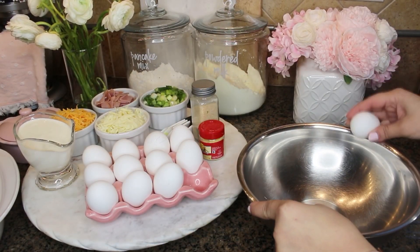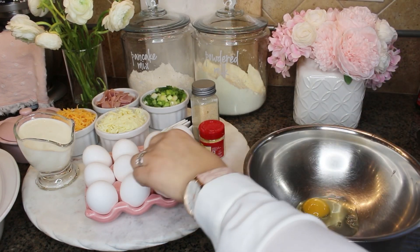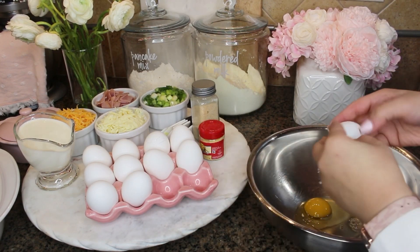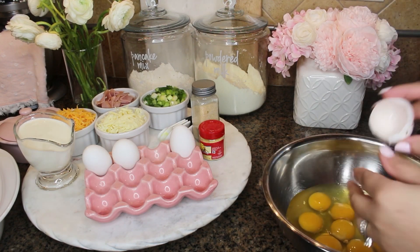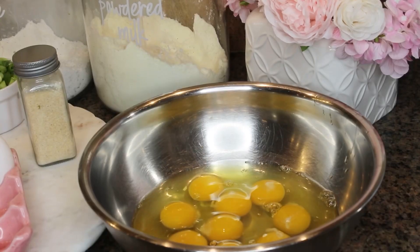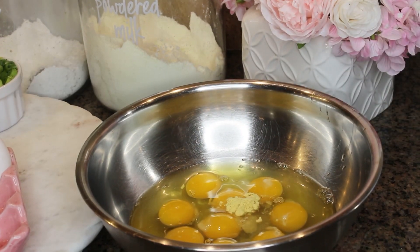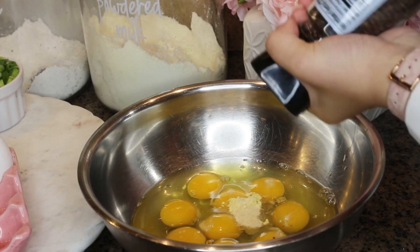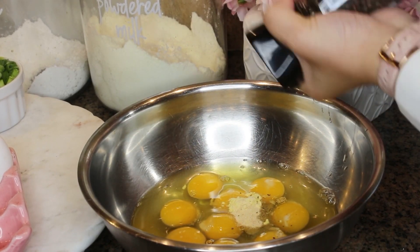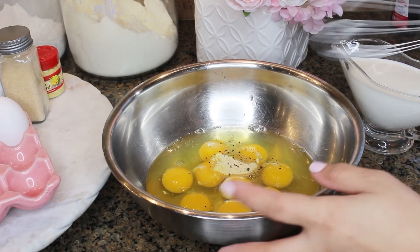I greased the pan and arranged the tater tots in one single layer. Now we're going to crack some eggs — the ingredients will be listed down below. We have nine eggs. I'm adding half a teaspoon of salt, half a teaspoon of ground mustard, a quarter teaspoon of garlic powder, and a sprinkle of black pepper.